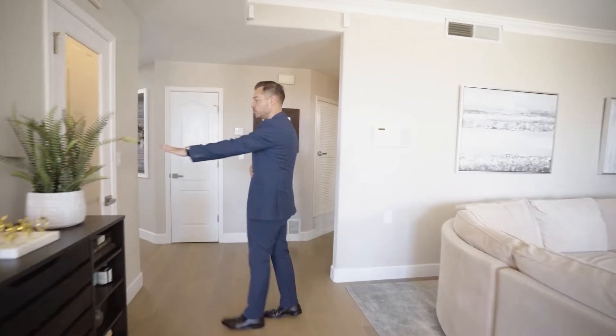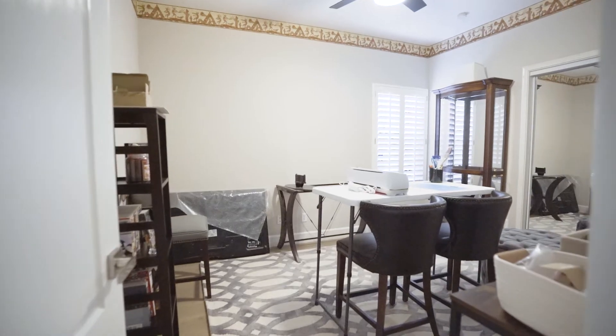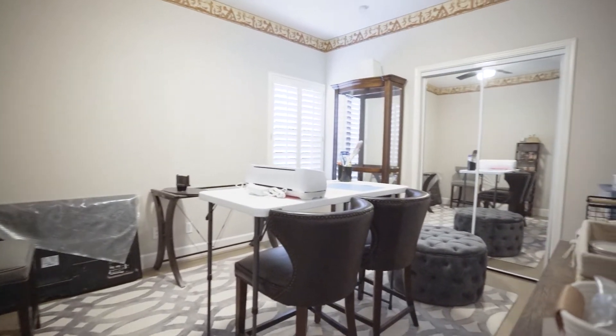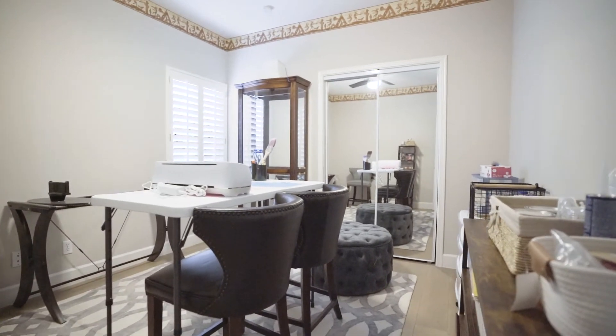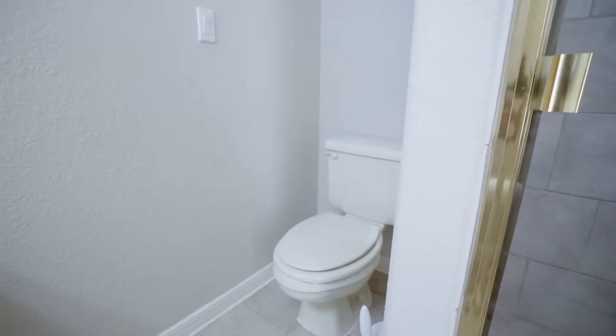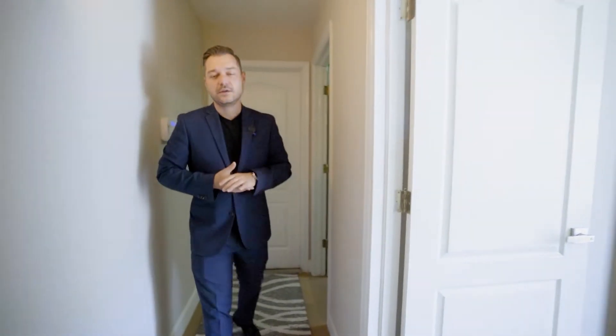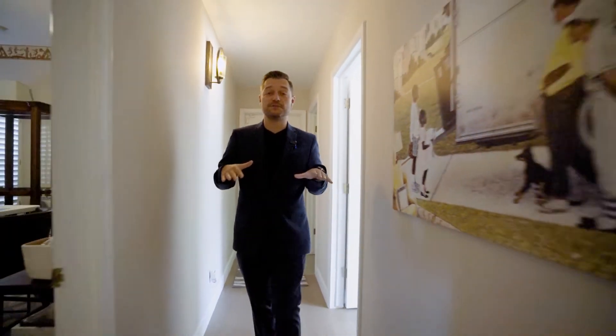Let's finish the first floor. We have a full-size pantry here — a giant pantry actually. There's a half bath, and this is a guest bedroom, though right now it's set up as a craft room. This is a five-bedroom home, so you have a lot of options. There's also a bedroom with an ensuite being used as a gym for now, and of course the laundry room. That covers the first floor.